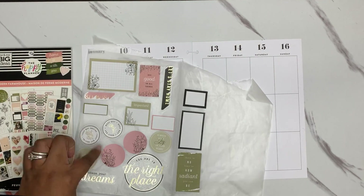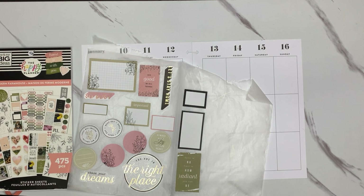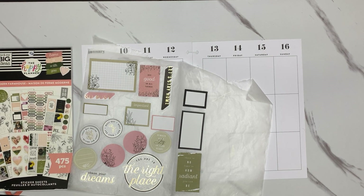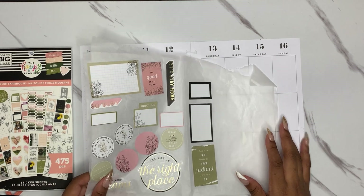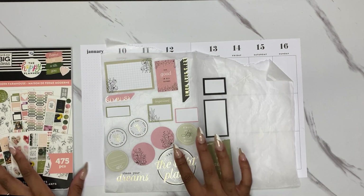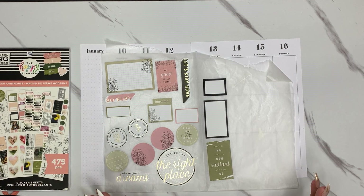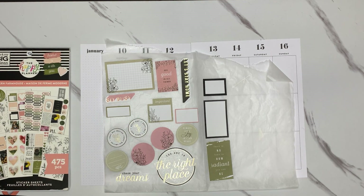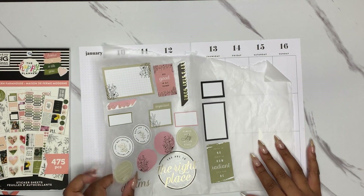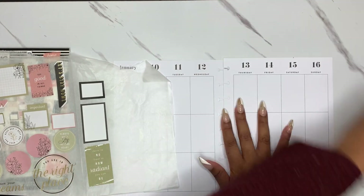I really wanted to focus on the circles that are here, and because there already are quite a few florals on the boxes, we'll see what florals are pulled from the book. They have the same pages in gold and in black in this book, so I don't know what combination I'll pull, but I do have gold in here, so I feel like I'll probably do at least a couple gold florals.